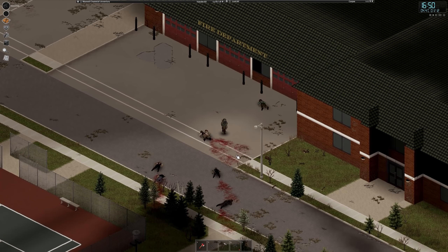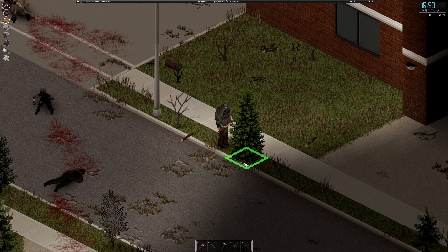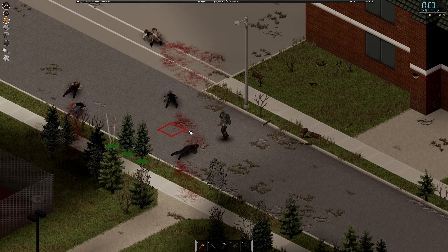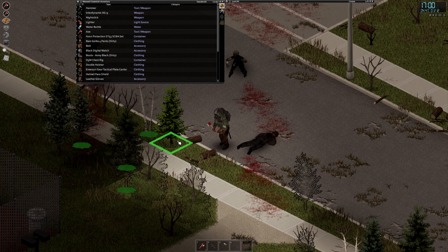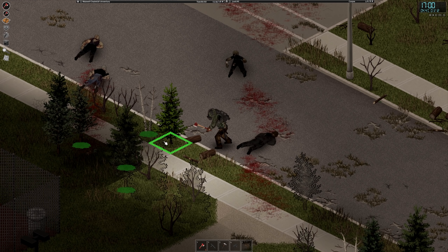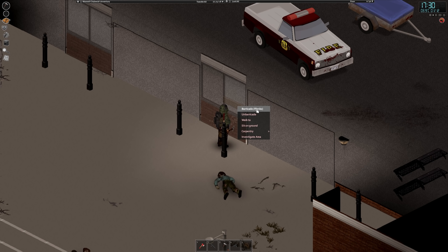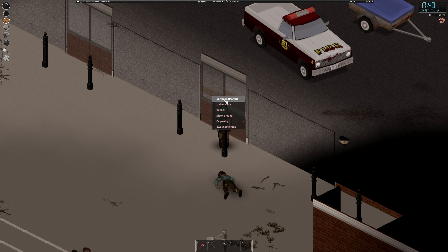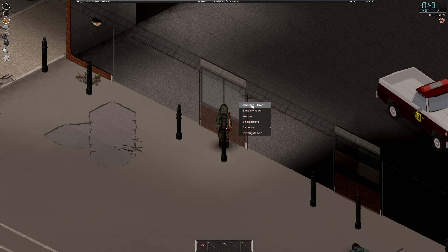Now we know that before we go attack the mall we're gonna need to get that silencer. Actually, maybe that ammo store over there is gonna have a silencer — that could be a thing. Maybe I don't need to go home. But first I'm gonna chop down some of these trees and saw them into planks, then barricade some of the windows down here for extra safety while we sleep overnight. We'll barricade from the outside so before they smash the window they have to go through the planks first. You can put four on the inside and four on the outside — for now I'll just drop two each.